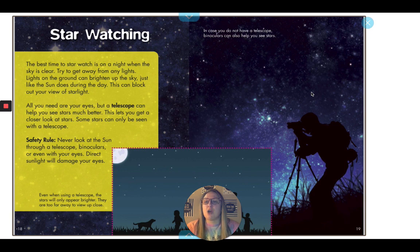The best time to star watch is on a night when the sky is clear. Try to get away from any lights, because lights on the ground can brighten up the sky just like the Sun does during the day, and this can block out your view of starlight. All you need are your eyes, but a telescope can help you see the stars much better and get a closer look. Some stars can only be seen with a telescope. Safety rule — very important: never look at the Sun through a telescope or binoculars, or even with your eyes. Direct sunlight will damage your eyes.